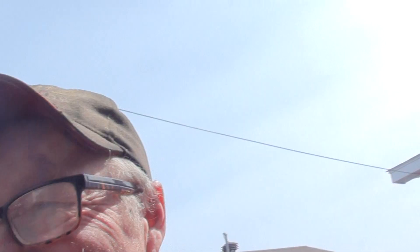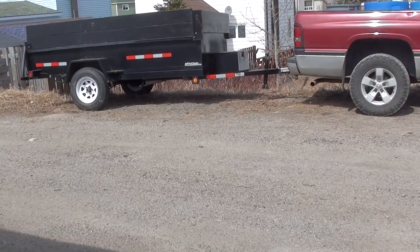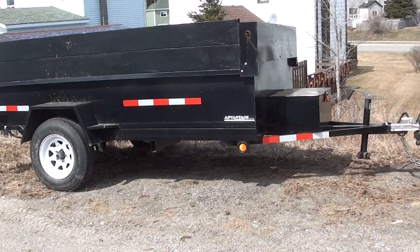Hi everybody, how's it going? Today I'm going to show you my 2021 lawn care setup. Over here we got my 2021 Advantage dump trailer — I use this quite a bit already this year.